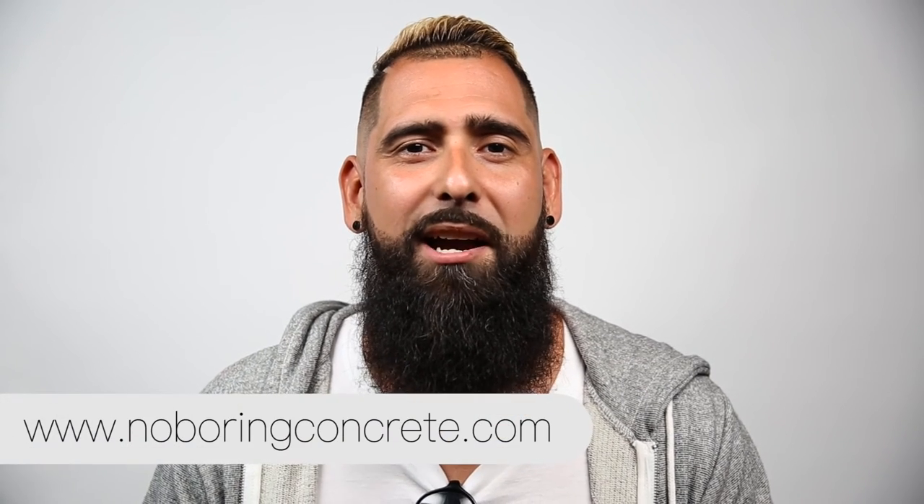I want to say thank you for tuning in. I hope it's entertaining, I hope it's fun. We're pouring a lot of blood, sweat, and tears into this video series. And if you want to catch more work of what I have to offer, more things to come, we're going to be revamping a site. The best way to get a hold of me is through NoBoringConcrete.com. Thanks.